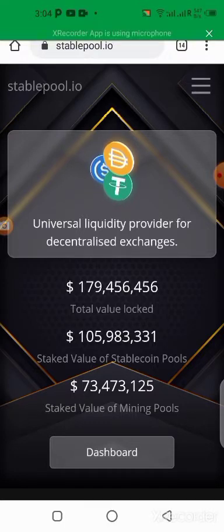Stable Pool is a staking platform where you put your crypto to work. You stake your crypto in order to generate more income, and it's completely passive income. I've been using it and I've really seen the benefits, that's why I want to show you guys.